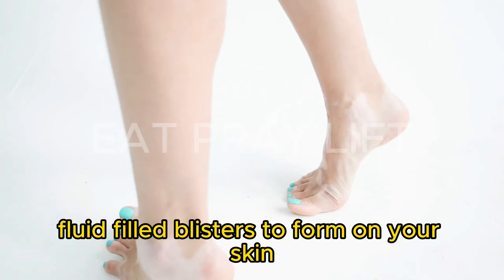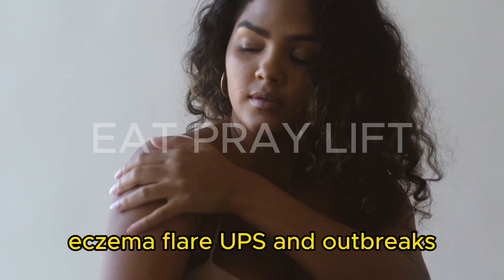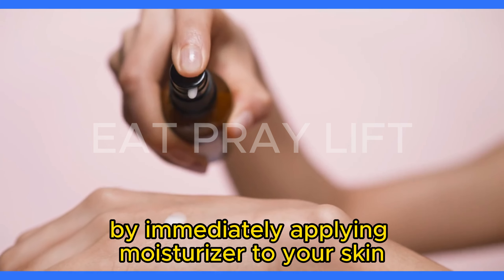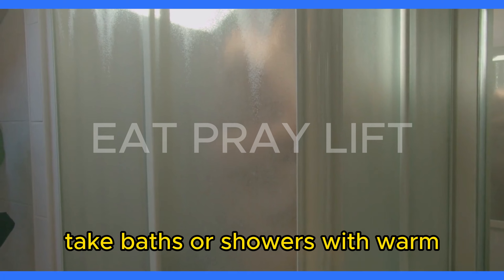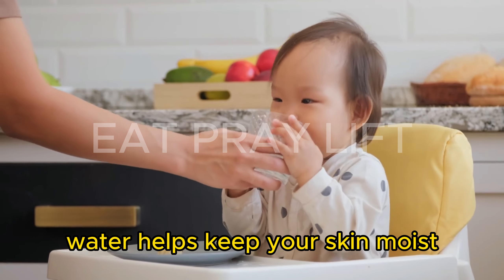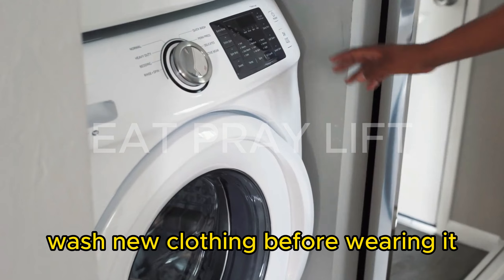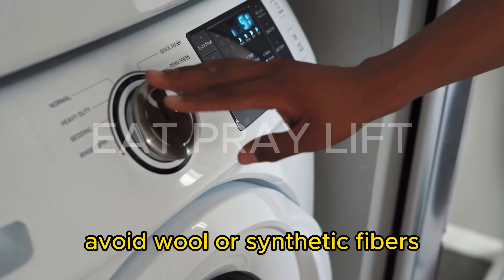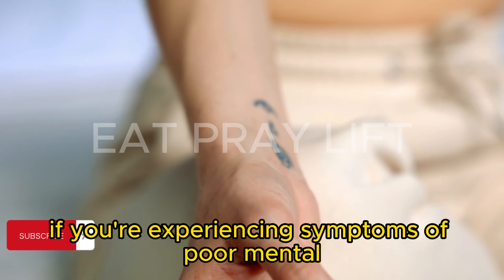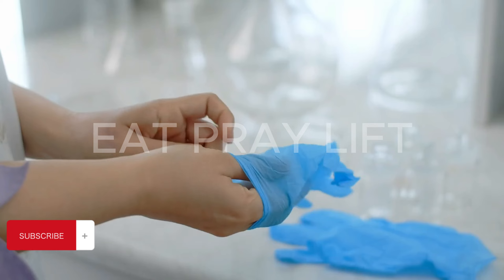Weeping eczema causes fluid-filled blisters to form on your skin. How can I prevent eczema? Steps to prevent flare-ups include moisturizing your skin regularly, sealing in moisture after a bath or shower, taking baths or showers with warm — not hot — water, staying hydrated with at least eight glasses of water each day, wearing loose clothes made of cotton and other natural materials, washing new clothing before wearing it, avoiding wool or synthetic fibers, managing stress and emotional triggers, using a humidifier if dry air makes your skin dry, and avoiding irritants and allergens.